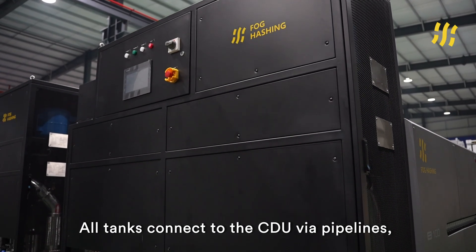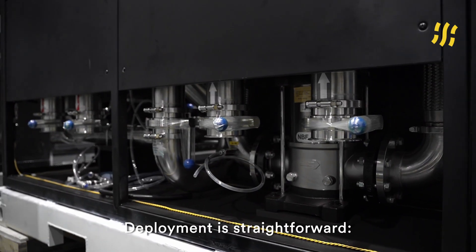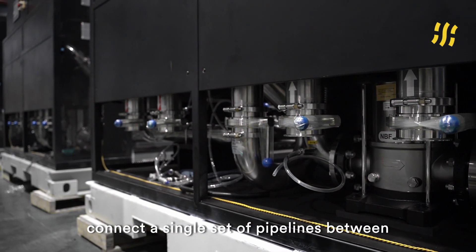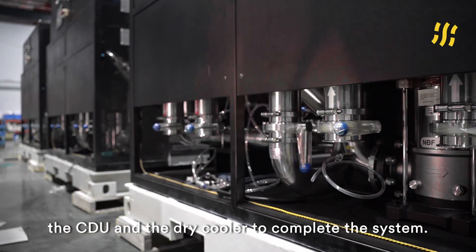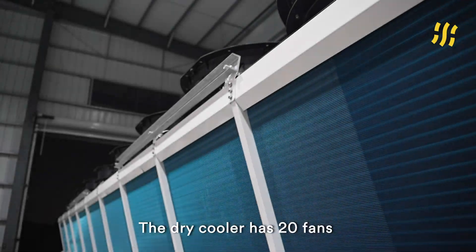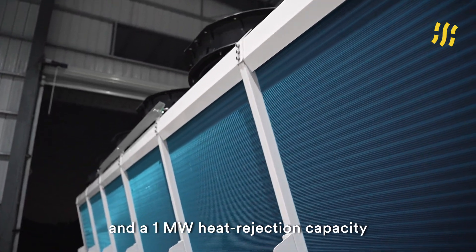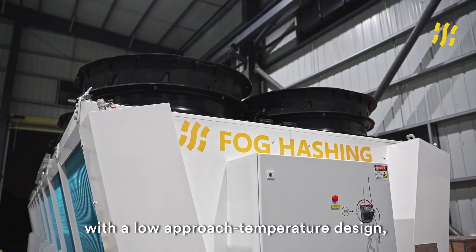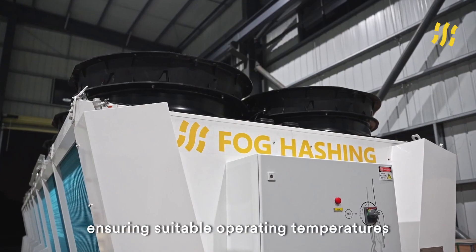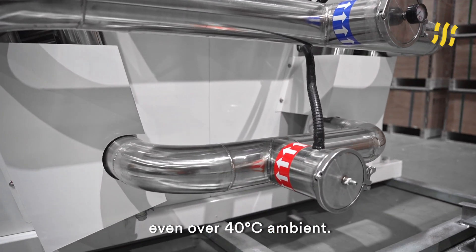All tanks connect to the CTU via pipelines, forming a primary loop. Deployment is straightforward — connect a single set of pipelines between the CTU and the dry-cooler to complete the system. The dry-cooler has 20 fans and a 1 MW heat rejection capacity with a low approach temperature design, ensuring suitable operating temperatures even above 40 degrees ambient.